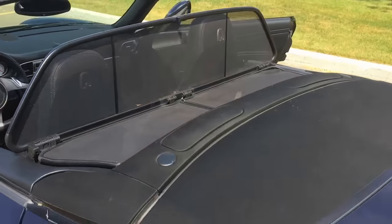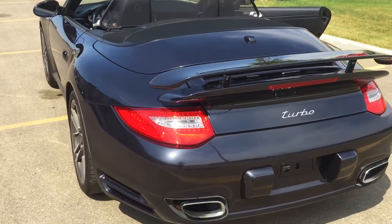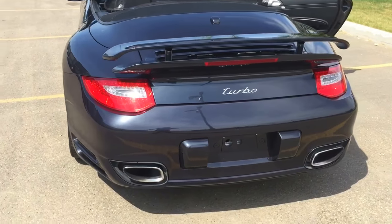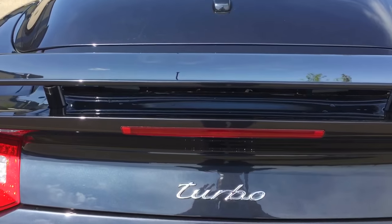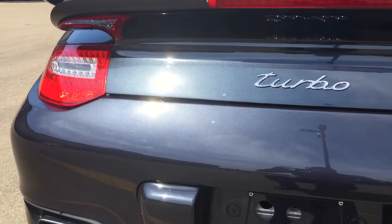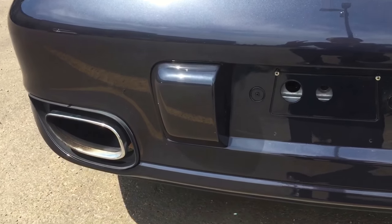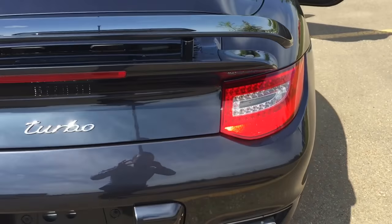You've got the windscreen deflector as well, LED rear tail lights, and you can see the turbo badging there. The wing will come up automatically at speed, or you can set it up manually with a button on the inside of the vehicle. You've also got the large dual tip exhaust.